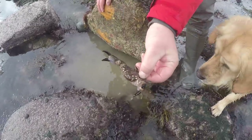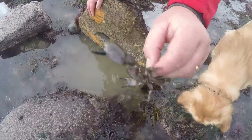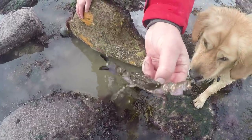That's a xantho or pie crust crab — they don't get much bigger than that — and they'll add a nice flavour to our food.